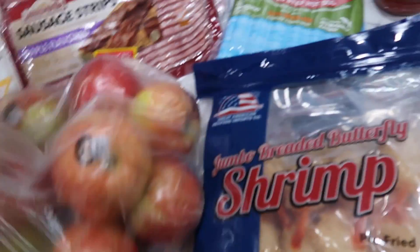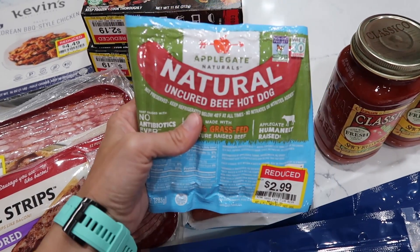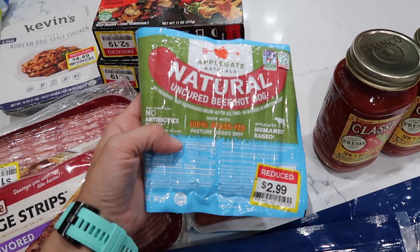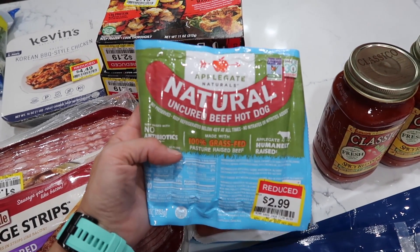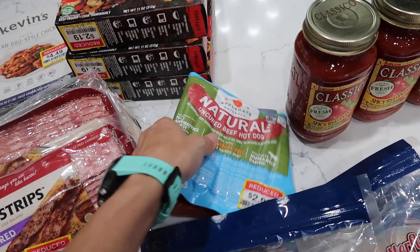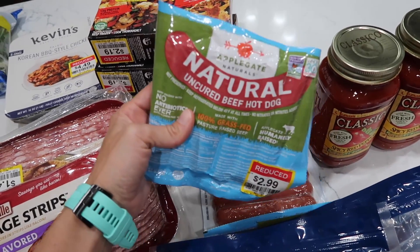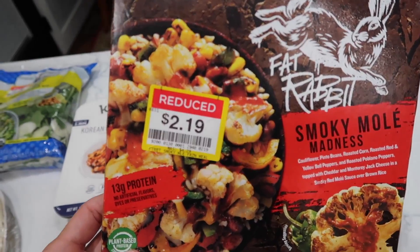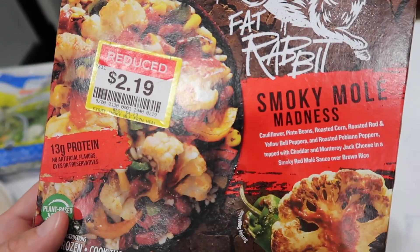Of course there are my apples. Got some rotisserie-style Tyson chicken — cook in under 20 minutes, pre-seasoned. Foster Farms orange chicken with orange glaze — looks delicious and I didn't even realize it was gluten-free until I got it home. Found two of those. These sausage strips are so weird — it looks like bacon but it's sausage. Normally $3.99, I got them for $1.49. I think there are five of these.